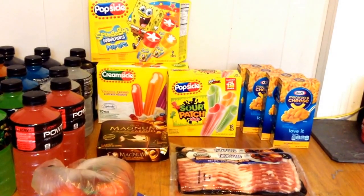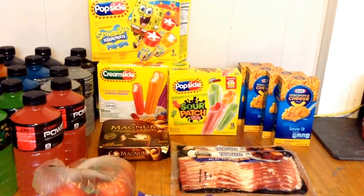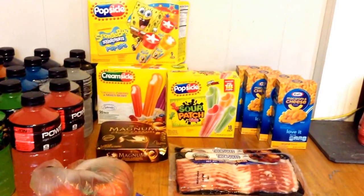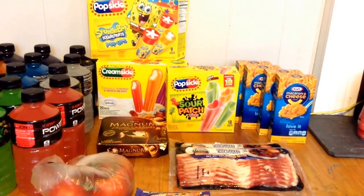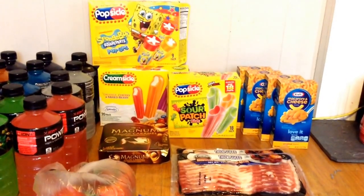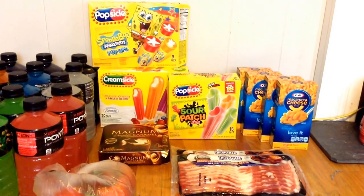Also the Centrella Bacon, which is on sale for $2.98. They are a limit of two, and I paid $5.96. Also the Tomato on the Vine — I picked up 1.49 pounds, which was at $0.98 a pound, and I paid $1.46.